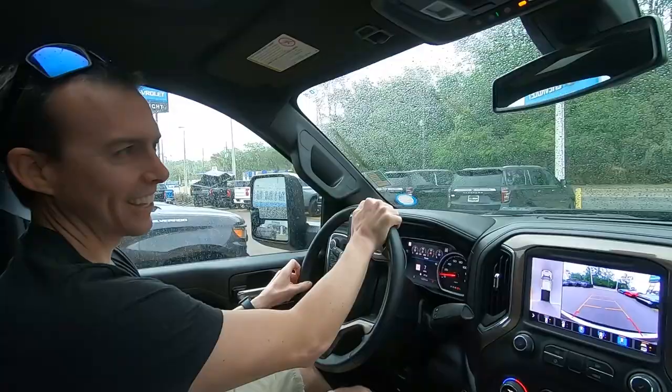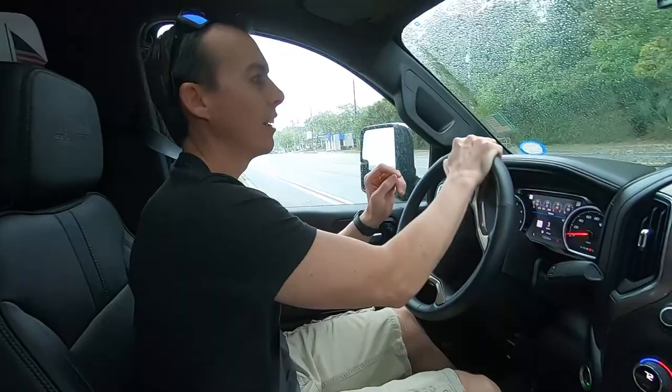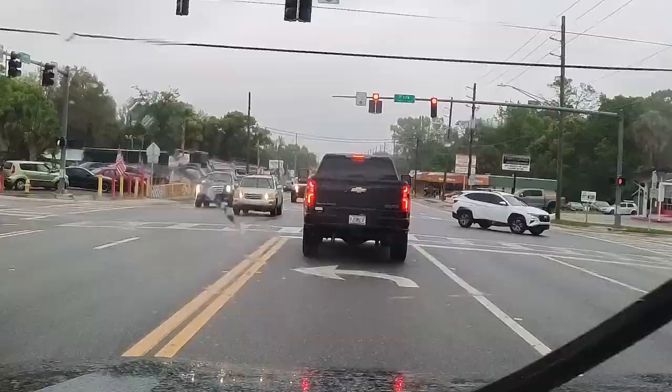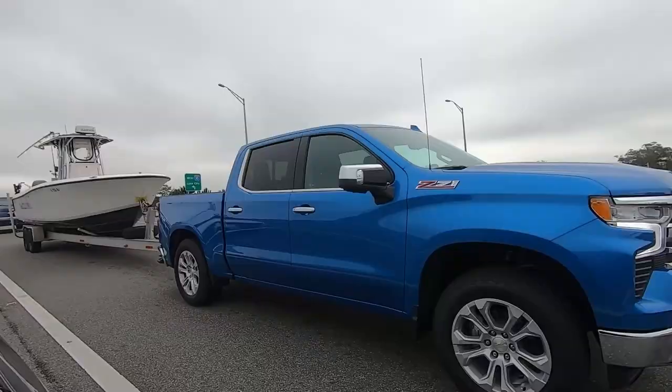It's a quiet diesel thing. It's not like our old F-250 where you hear that wah wah wah wah. Pretty cool. This is going to be a cool test, guys.